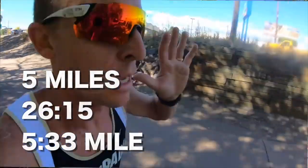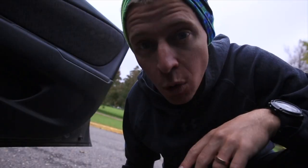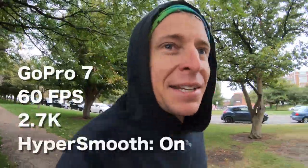I almost forgot to mention — I did a 10k time trial in these shoes five days ago, go check it out after you watch this video. Alright, gotta go do a warm-up, I'll be right back.